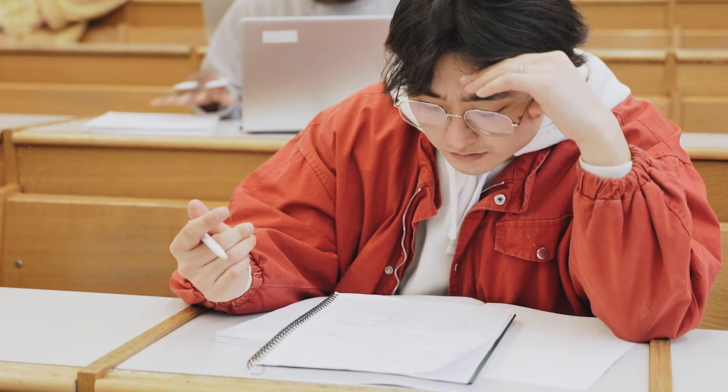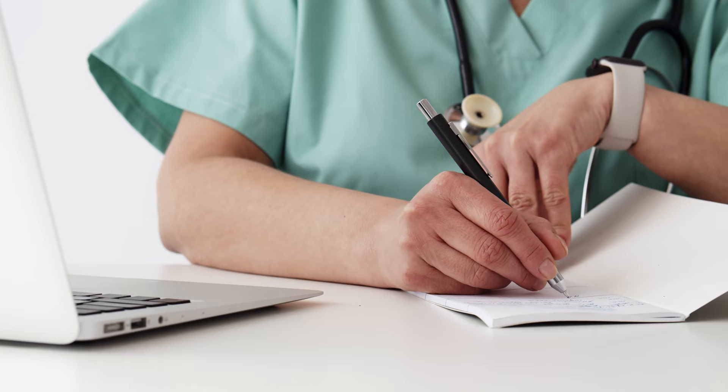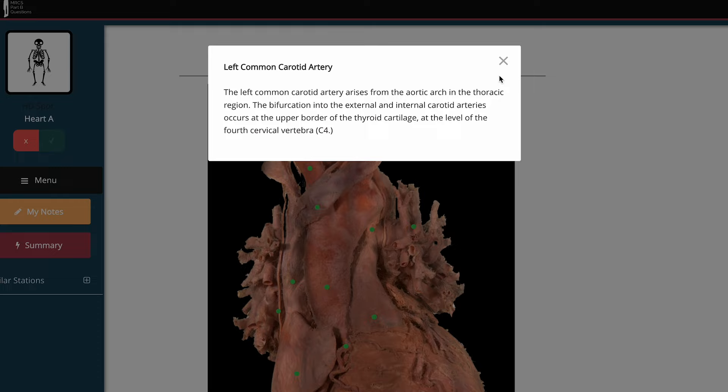The MRCS Part B, like any OSCE or in-person medical exam, doesn't just test your knowledge but also tests your practical skills and communication skills, which can be more difficult to improve compared to revising for a written exam like the Part A where you can just jump in and do loads of questions in a question bank. The level of difficulty for the MRCS Part B can be greatly reduced by ensuring that you are fully prepared for the exam. This means having a solid understanding of the syllabus as well as being familiar with the format of the exam itself. It's also important to make use of resources such as textbooks, practice questions and more to consolidate your knowledge. Revision courses can be extremely beneficial as they provide you with an opportunity to test your knowledge and identify any areas that require further revision.